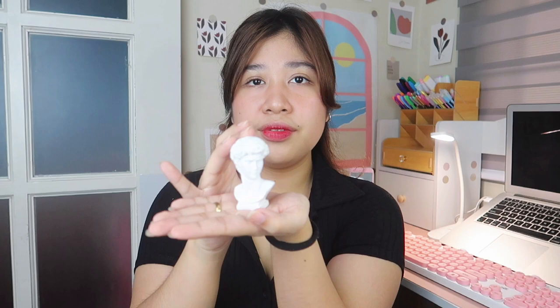The coaster is only 89 pesos and comes in many colors — green, peach, yellow — and of course I bought the pink one to match my theme. From the same shop, I also bought this Nordic Miniature Greek David figurine as a mini decoration for my desk. Wala lang, nagustuhan ko lang siya.